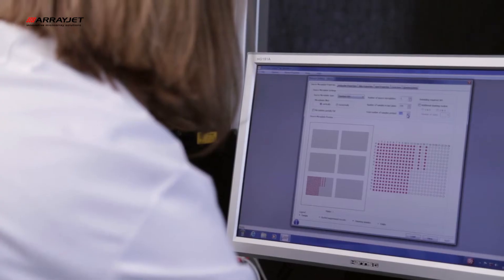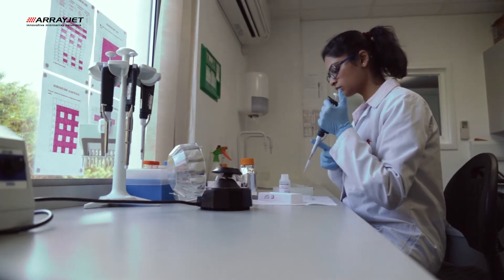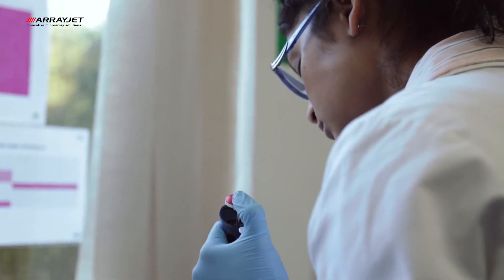It allows them to not only access our technology but also our expertise, and we have an application science team here who are phenomenal at the job they do and they know how to manufacture the highest quality microarrays.